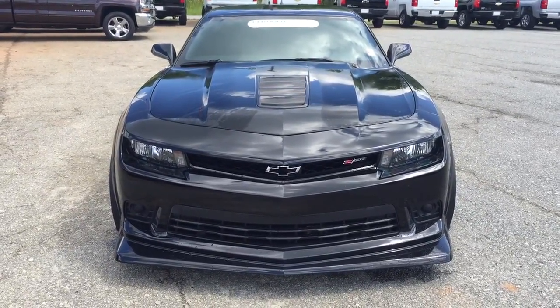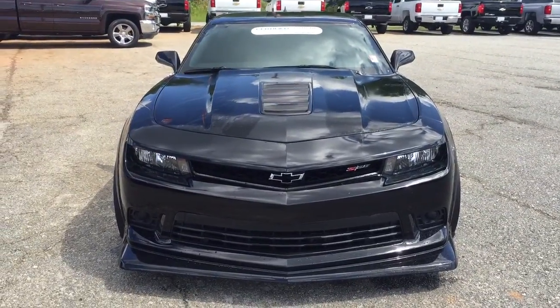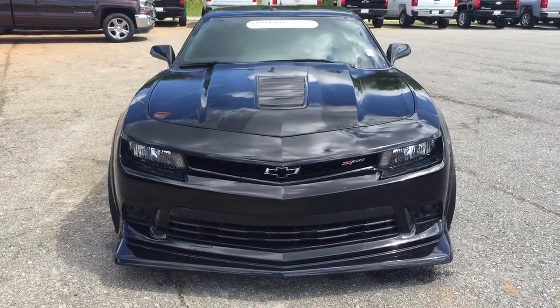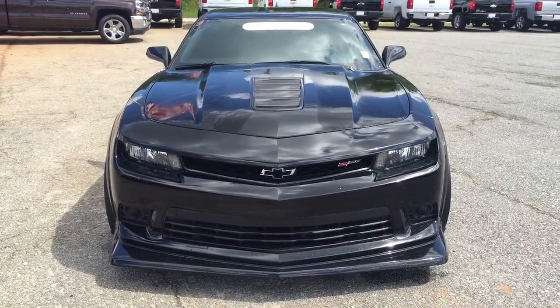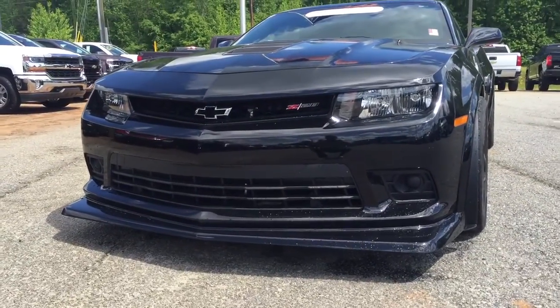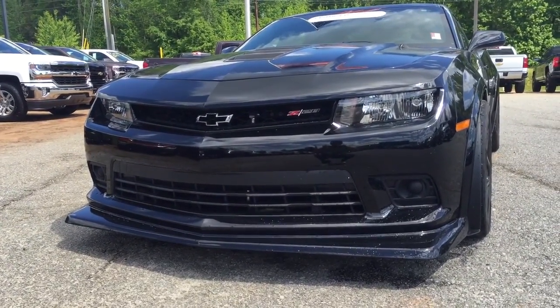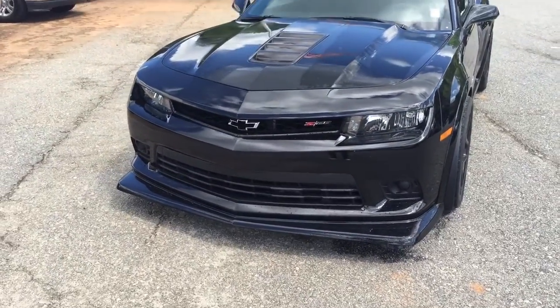This thing actually beat a GT-R — you know, the Nissan GT-R all-wheel drive, fastest production vehicle factory made — it beat it in a track lap, rear-wheel drive. That blows my mind. But here it is, black exterior color. You got that blacked-out Chevy bow tie with that Z28 logo, and that big bottom lip right there for aerodynamics.